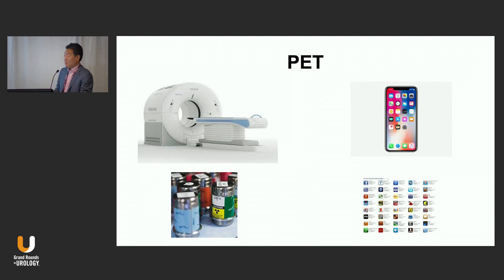When we talk about PET, we're really talking about a modality. I make the metaphor to the iPhone — the iPhone is the hardware, but you really get the functionality based on the apps that you run on the hardware. PET is the hardware, and you really get the functionality based on what you inject into the patient — the radiopharmaceutical — which is the software.